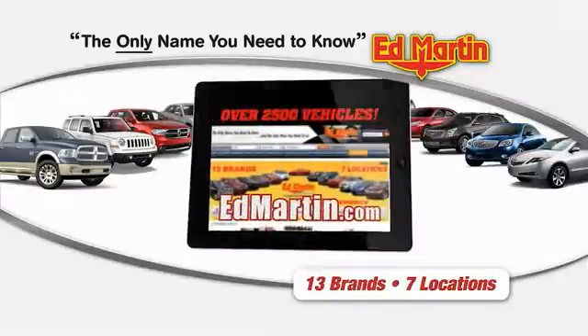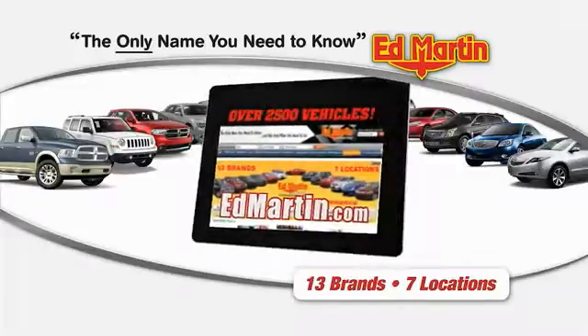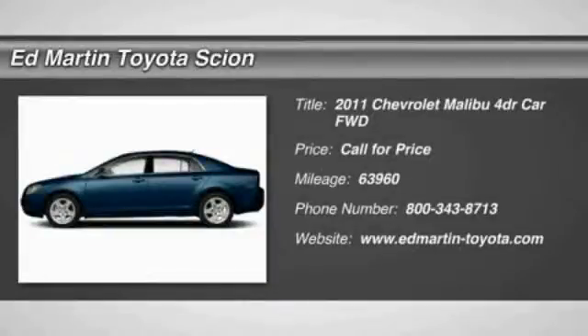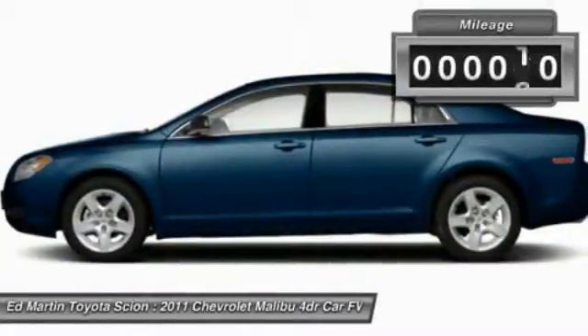Thank you for clicking our video. You can shop 2,500 more cars and trucks online at edmartin.com. 2011 Malibu — a combination of performance and fuel economy, the Malibu is a great commuting car.